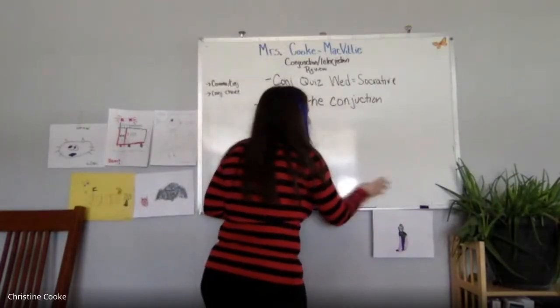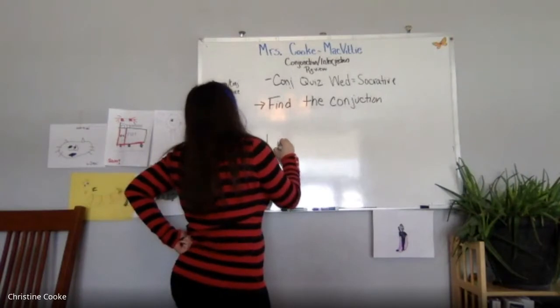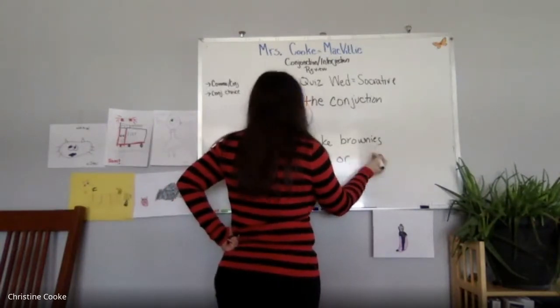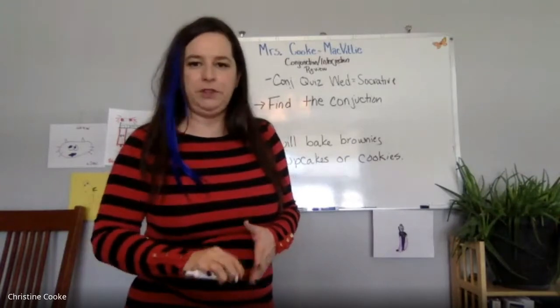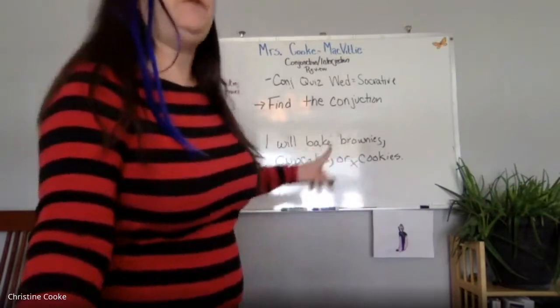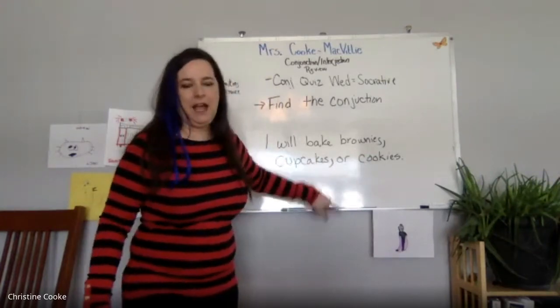We also talked about using commas when we have a list with fanboys. For example: 'I will bake brownies, cupcakes, or cookies.' Where do the commas go? Comma after 'brownies,' comma after 'cupcakes,' and then 'or cookies.' We do not need one after 'cookies.' Comma before the conjunction: 'I will bake brownies, cupcakes, or cookies.' Some people say you don't need the last comma before 'or,' but I say yes you do.